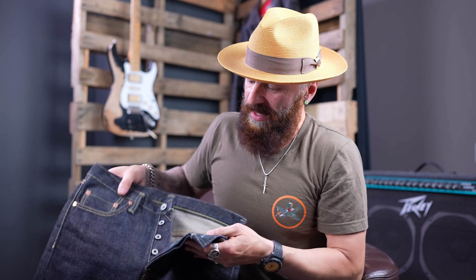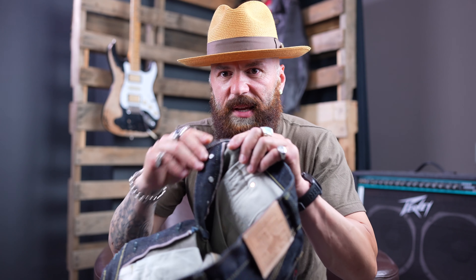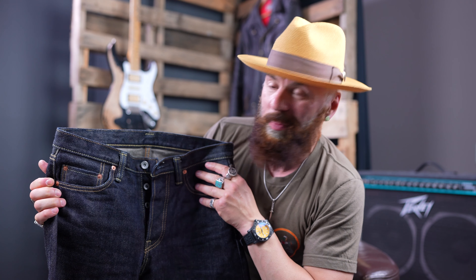We were talking in the last video about some of the different features. For example, selvage fly on both sides — every pair of jeans has this feature. The back pockets are lined — every pair has this feature. We looked at the belt loops, they're tucked; it's the only brand that does it that I know. Every pair, regardless, from the most expensive to the least expensive in the lineup, has this feature. The specific pair I'm holding is the 666, and it's the 21-ounce denim.